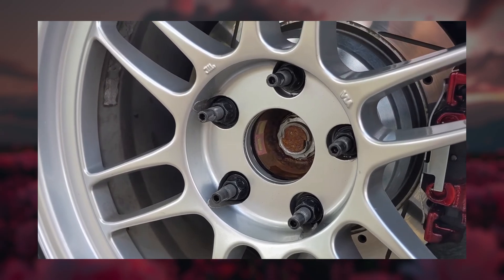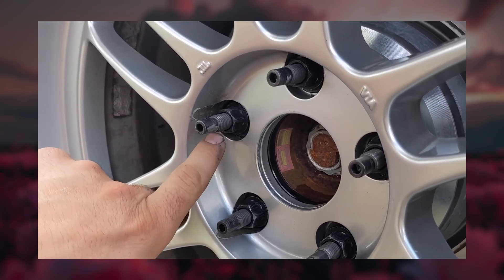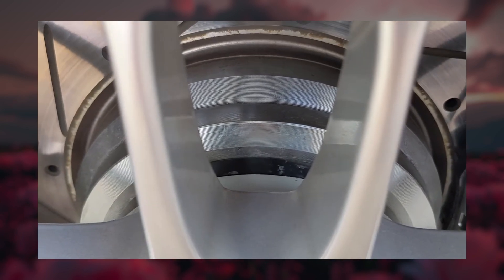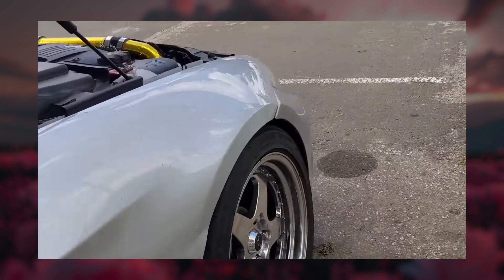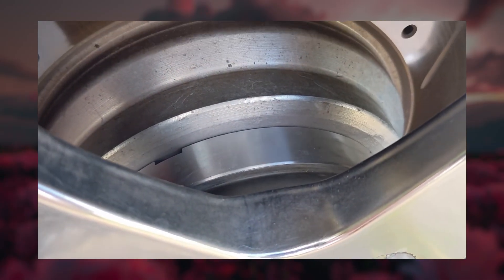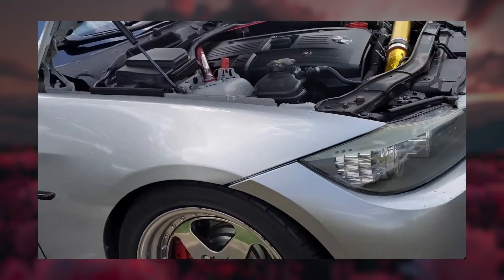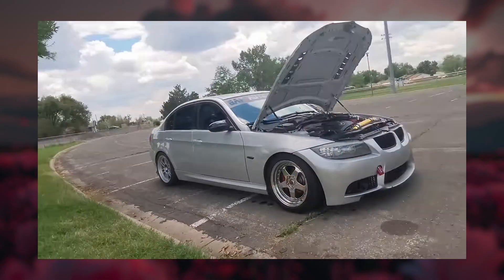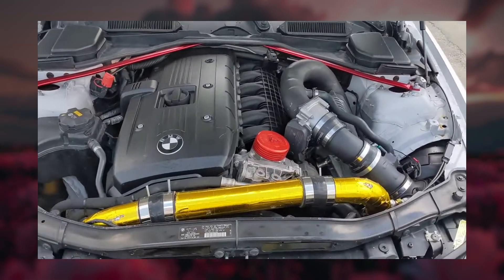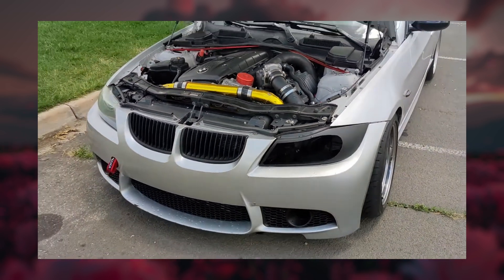When it comes to tuning, the M54 wins easily. It has a big aftermarket scene — you can run performance tunes, intake manifolds, or even boost it with turbo or supercharger kits relatively easily. It's a simple mechanical engine with fewer electronics to fight you. The N52, on the other hand, isn't tuner-friendly. Its Valvetronic system limits what you can do with traditional tuning, and there's no factory turbo version to borrow parts from. Most enthusiasts focus on bolt-ons or mild tunes, but it's not a great platform for serious modification.